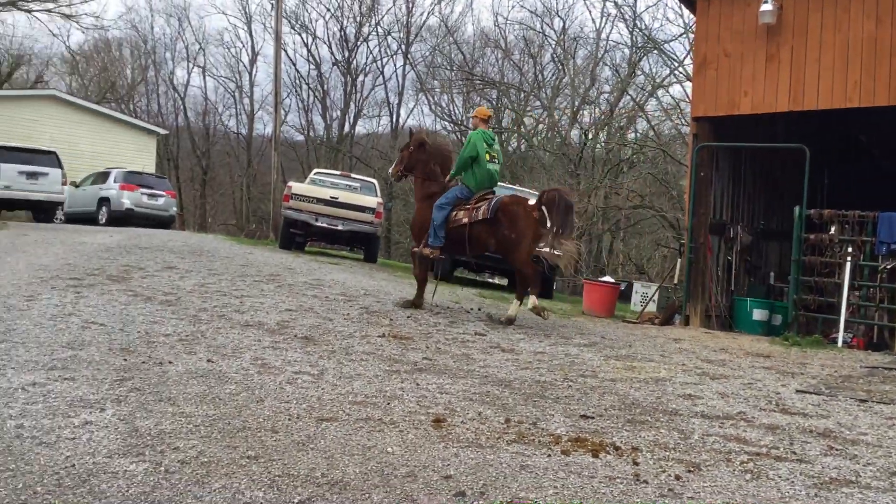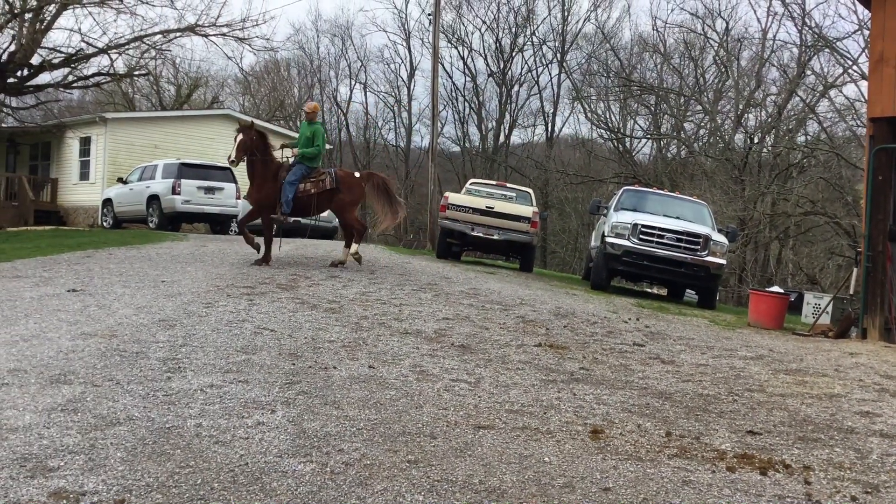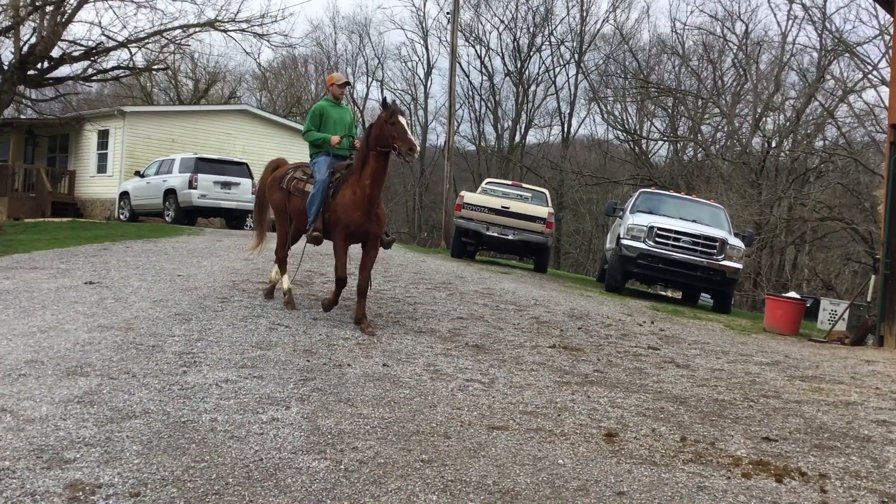Trot and all. There he goes with a rack. Price on him is $9.75. Nice big saddlebred gelding.